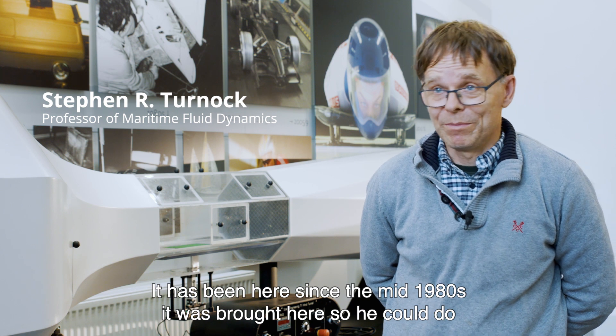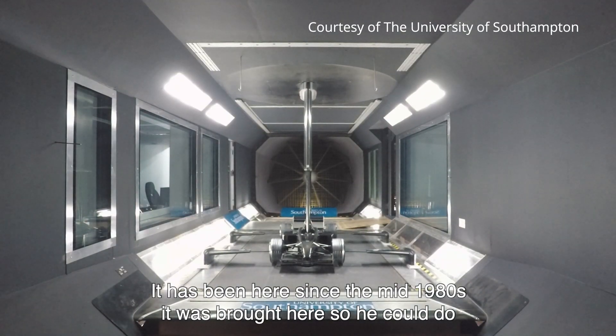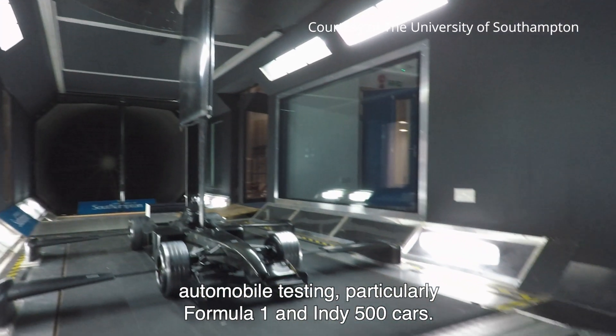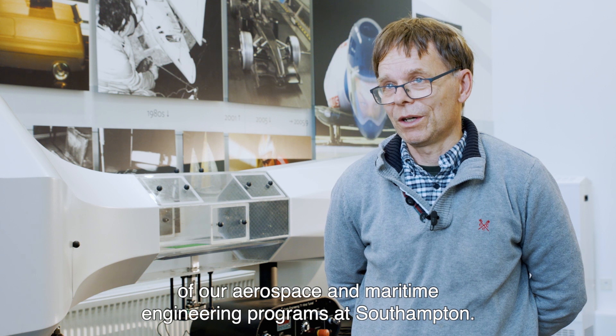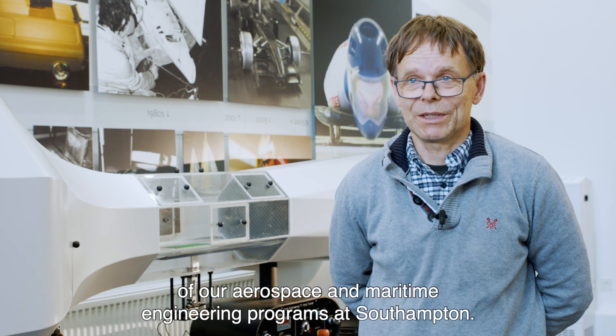So we're in the R.J. Mitchell wind tunnel at the University of Southampton. It's been here since the mid-1980s. It was brought here so we could do automobile testing, particularly Formula One and Indy 500 cars. Primarily it's a research facility, also used in teaching our aerospace and maritime engineering programs at Southampton.